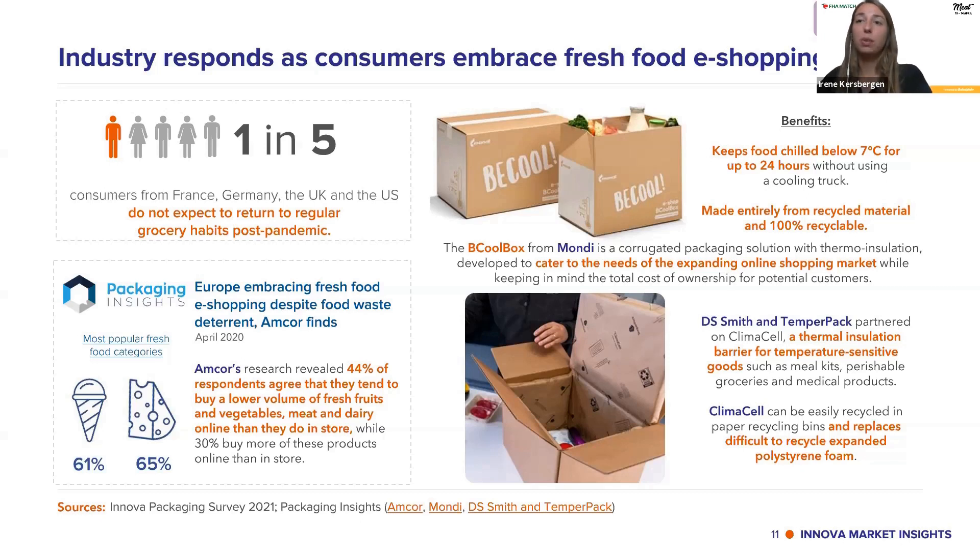Here are already some innovations in this space. Be Cool is a box that keeps food chilled below 7°C for up to 24 hours without using any cooling truck — made entirely from recyclable materials and 100% recyclable itself, developed to cater to the expanding online shopping market. Another solution is a partnership between DS Smith and Temper Pack on ClimaCell — a thermal insulation barrier for temperature-sensitive foods like meal kits, groceries, or medical products. ClimaCell can be easily recycled in paper recycling bins and replaces difficult-to-recycle foam.